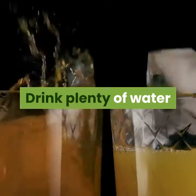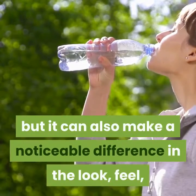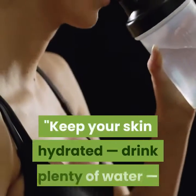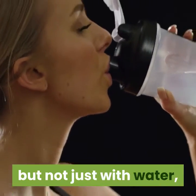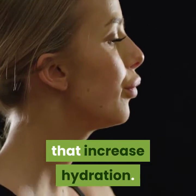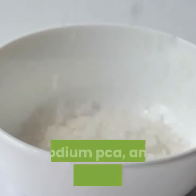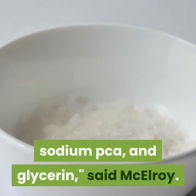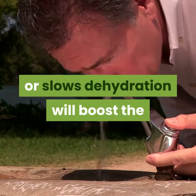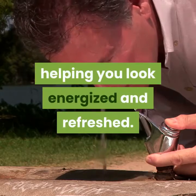Drink plenty of water. Drinking water is so important for your overall health, but it can also make a noticeable difference in the look, feel, and health of your skin. Keep your skin hydrated — drink plenty of water, but also use products that contain hydrating ingredients that increase hydration. Humectants reduce moisture loss, such as hyaluronic acid, sodium PCA, and glycerin, said McElroy. Choosing a product that adds hydration or slows dehydration will boost overall moisture levels, helping you look energized and refreshed.